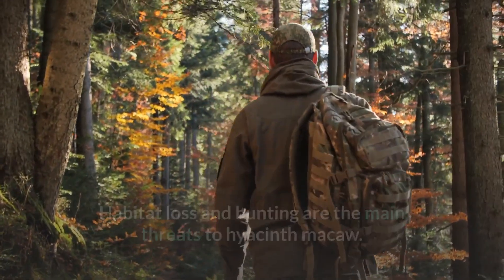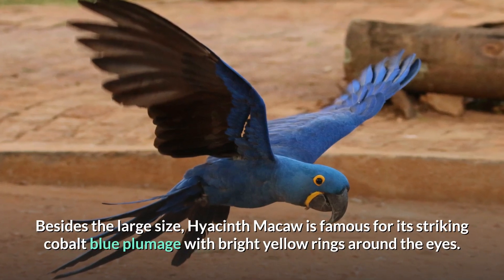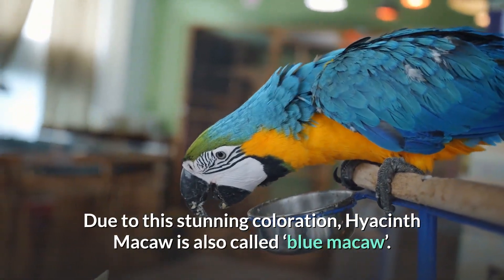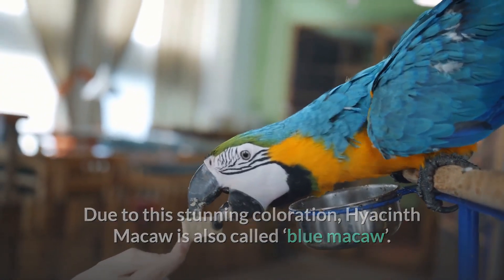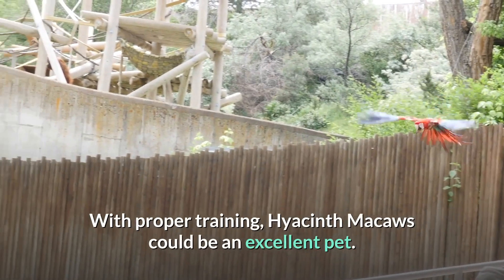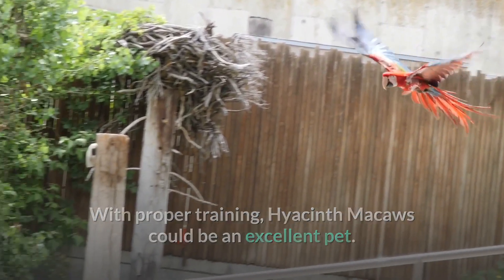Besides its large size, the hyacinth macaw is famous for its striking cobalt blue plumage with bright yellow rings around the eyes. Due to this stunning coloration, it is also called the blue macaw. They also have a beautiful long tail and a strong, curved black bill. With proper training, hyacinth macaws could be an excellent pet.